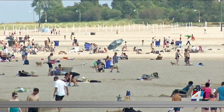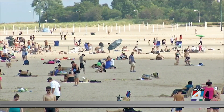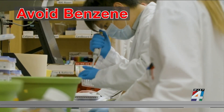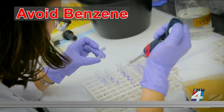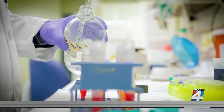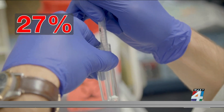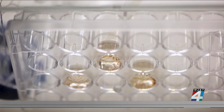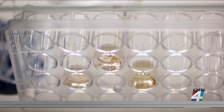These chemicals can be detected on the skin and in the blood weeks after being used. Also try to avoid the chemical benzene. When researchers tested sunscreen from more than five dozen manufacturers, they found that 27% of them contained the carcinogen, even though benzene was not a listed ingredient.